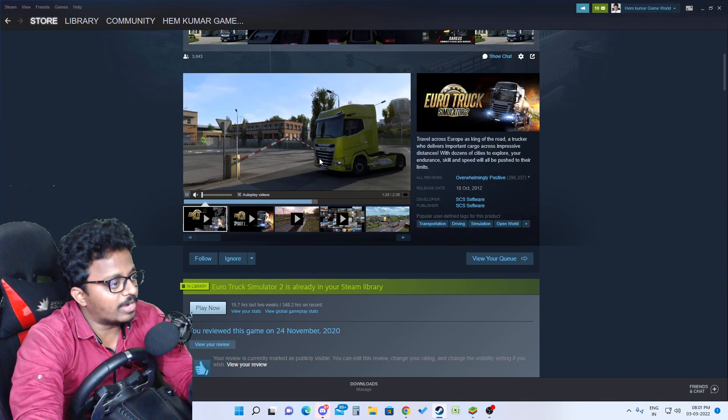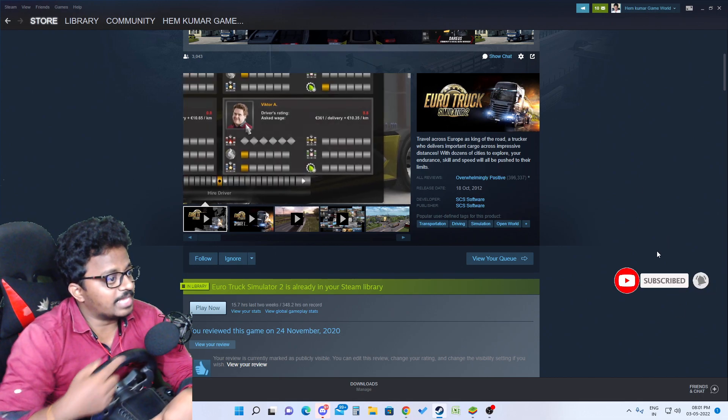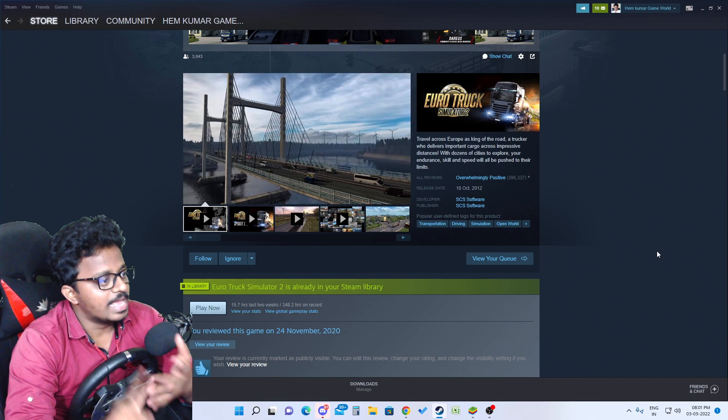So this game is multiplayer. We will be able to play this game with APS RTC bus games. We have a lot of beautiful buses, local buses, cars, and more.